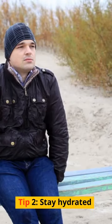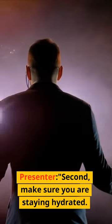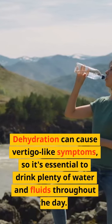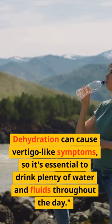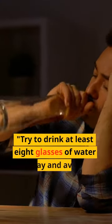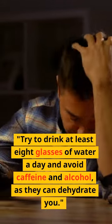Tip 2: Stay Hydrated. Make sure you are staying hydrated. Dehydration can cause vertigo-like symptoms, so it's essential to drink plenty of water and fluids throughout the day. Try to drink at least 8 glasses of water a day and avoid caffeine and alcohol, as they can dehydrate you.